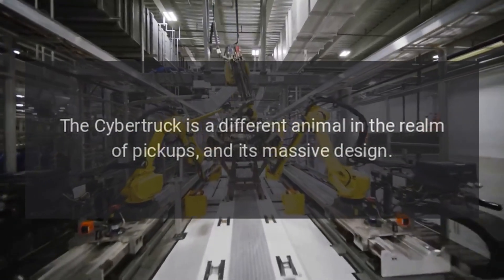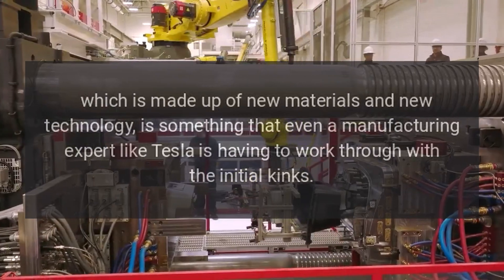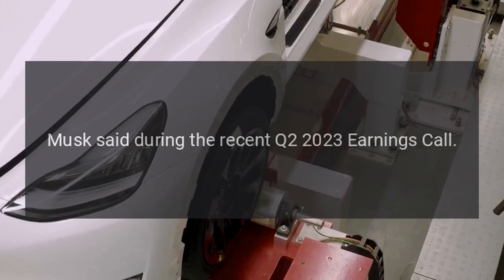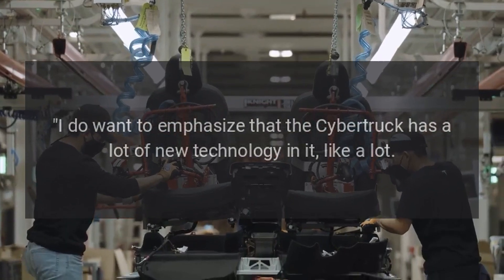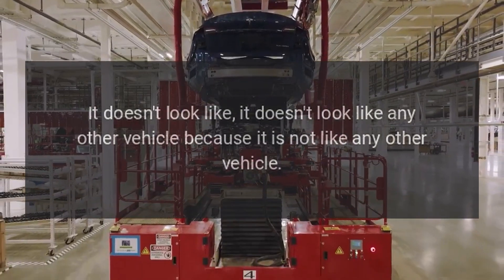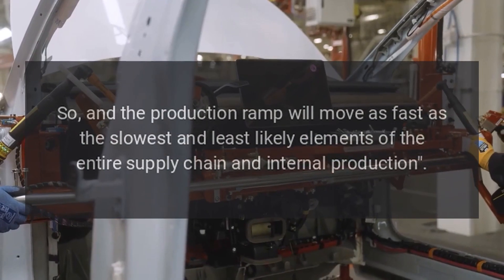The Cybertruck is a different animal in the realm of pickups, and its massive design, which is made up of new materials and new technology, is something that even a manufacturing expert like Tesla is having to work through with the initial kinks. Musk said during the recent Q2 2023 earnings call: 'I do want to emphasize that the Cybertruck has a lot of new technology in it — like a lot. It doesn't look like any other vehicle because it is not like any other vehicle. The production ramp will move as fast as the slowest and least likely elements of the entire supply chain and internal production.'